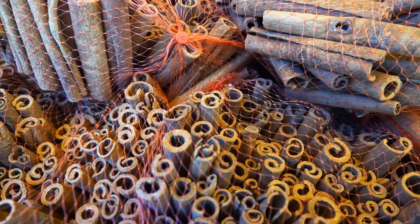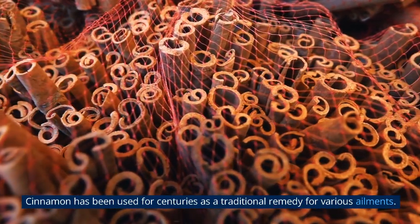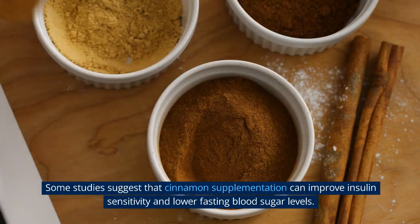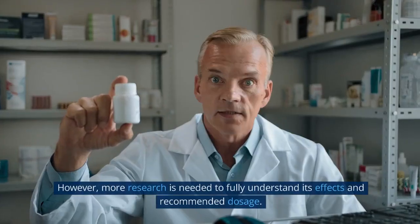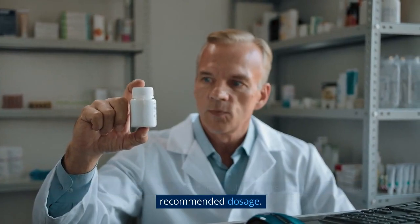5. Cinnamon. Cinnamon has been used for centuries as a traditional remedy for various ailments. Some studies suggest that cinnamon supplementation can improve insulin sensitivity and lower fasting blood sugar levels. However, more research is needed to fully understand its effects and recommended dosage.